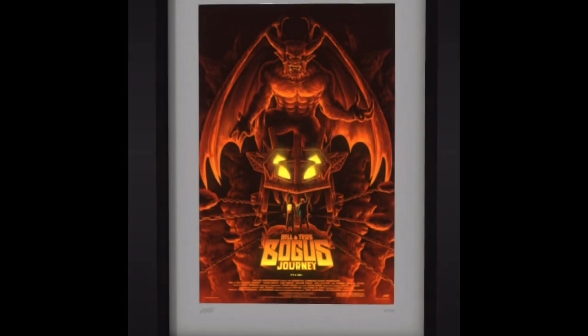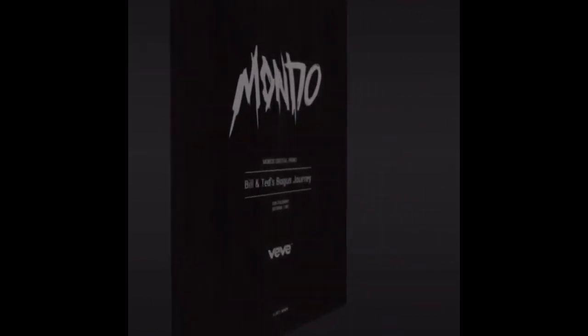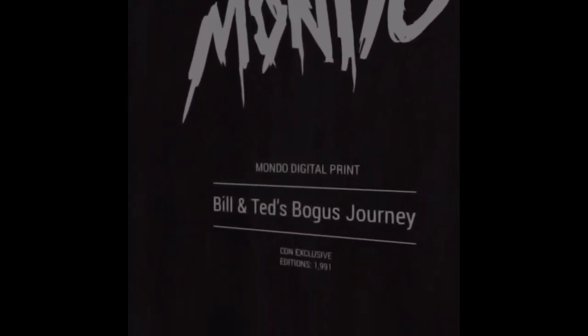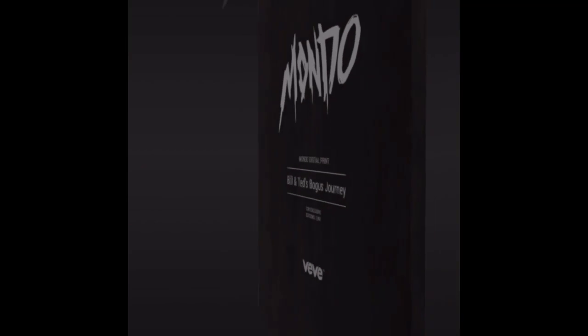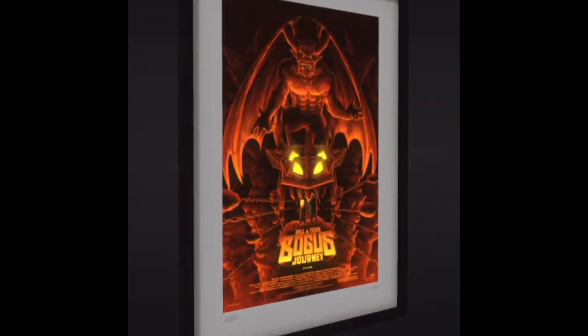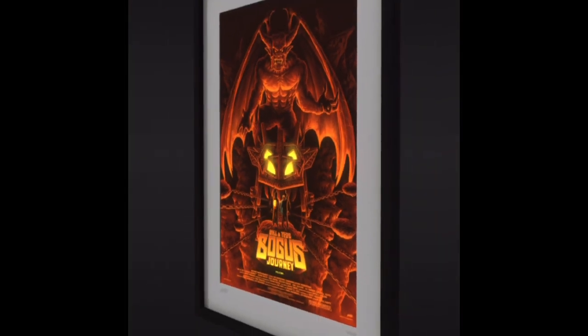This is the Bill & Ted Bogus Journey poster. This was 65 gems retail price, and there were a total of about 1,991 of them. At the back you can see that Mondo logo. I bought one at retail price — 65 gems — and I bought another two for about 140 gems each. They were both 3-digit mints, so around 970-something, and I bought two of them.